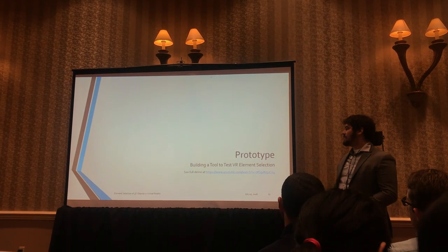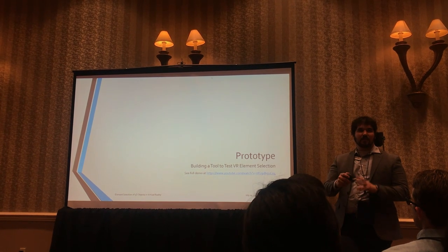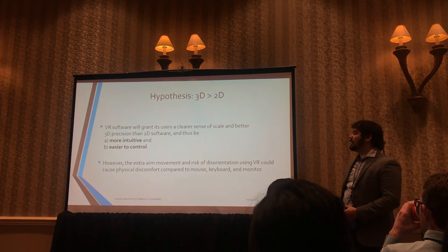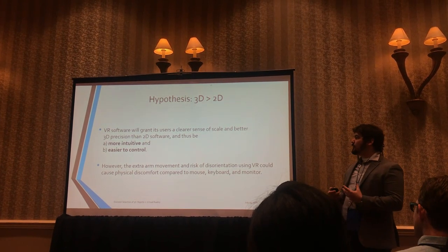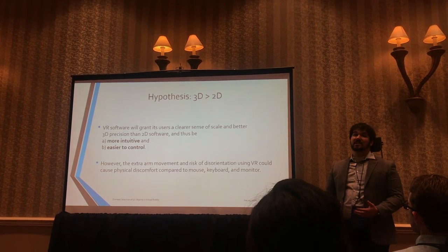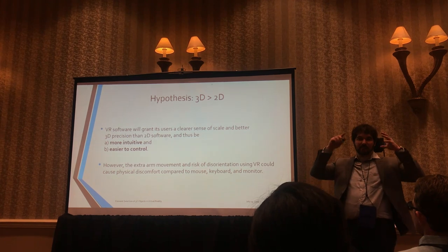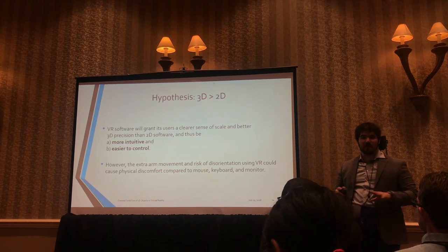We decided to build our prototype — a tool to explore what VR could do to help you select particular elements. Our hypothesis is that 3D is going to be better than 2D for working in a 3D environment. We figured VR software should grant users a much clearer sense of scale and better 3D precision than 2D software when it comes to Z distances, and would be more intuitive and easier to control than a mouse and keyboard. However, we also thought the extra arm movement and risk of disorientation could cause physical discomfort compared to mouse and keyboard.